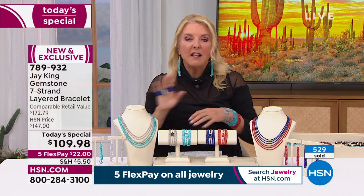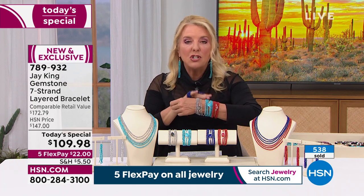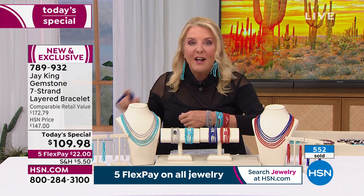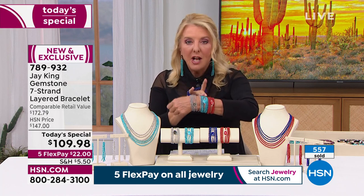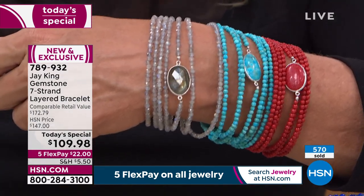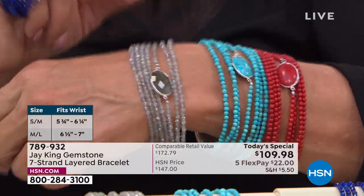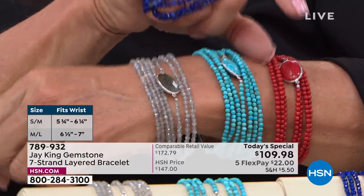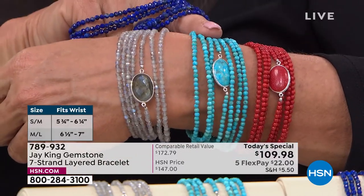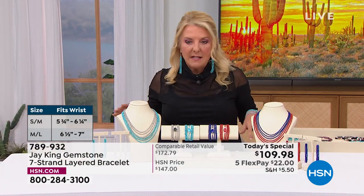If you want the turquoise, there are less than 2,000 left for the entire rest of the day. That's the number one seller right now — it could sell out before we get back to live morning hours. There are two sizes: small/medium which is five and three-quarters to six and a quarter, and medium/large which is six and a half to seven inch. In the medium/large for the turquoise, I have 1,200 left for the rest of the entire day.